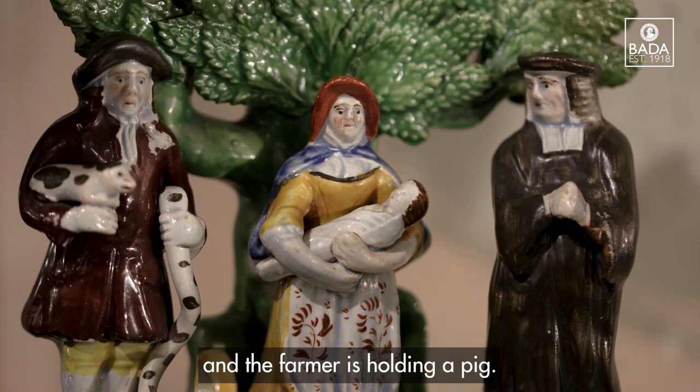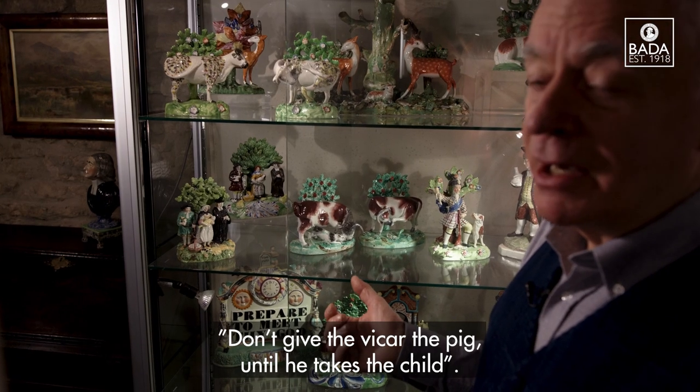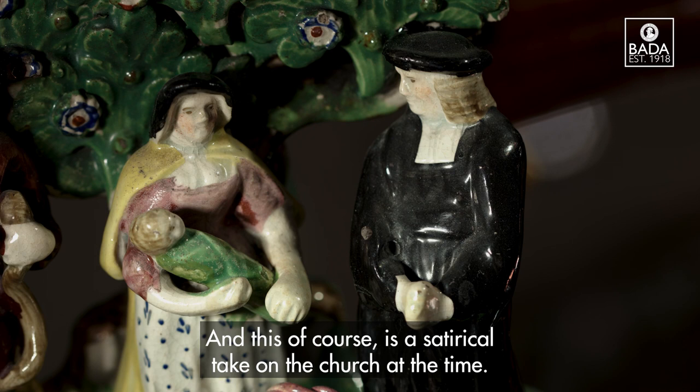The farmer is holding a pig. The wife is saying to the farmer, don't give the vicar the pig until he takes the child — and this of course is a satirical take on the church at the time.